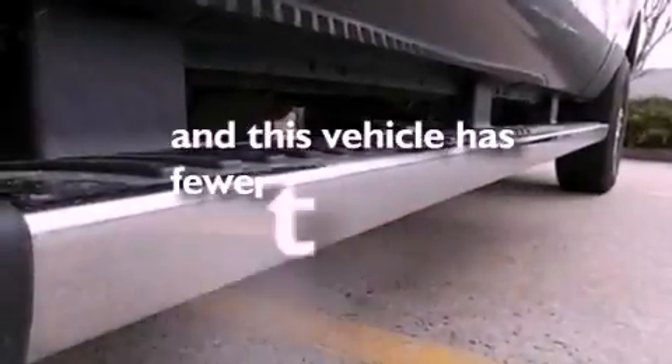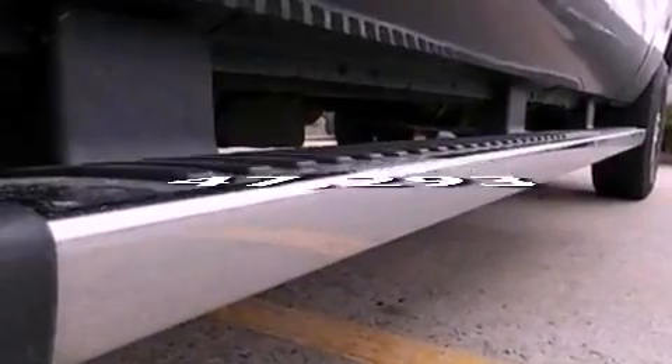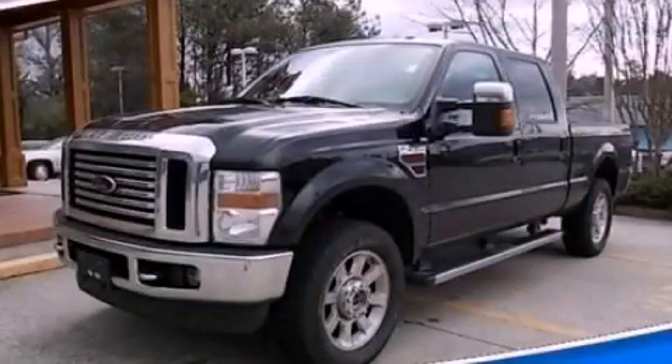This vehicle has fewer than 48,000 miles on the odometer. This vehicle won't last long at this price — call and arrange a test drive now.